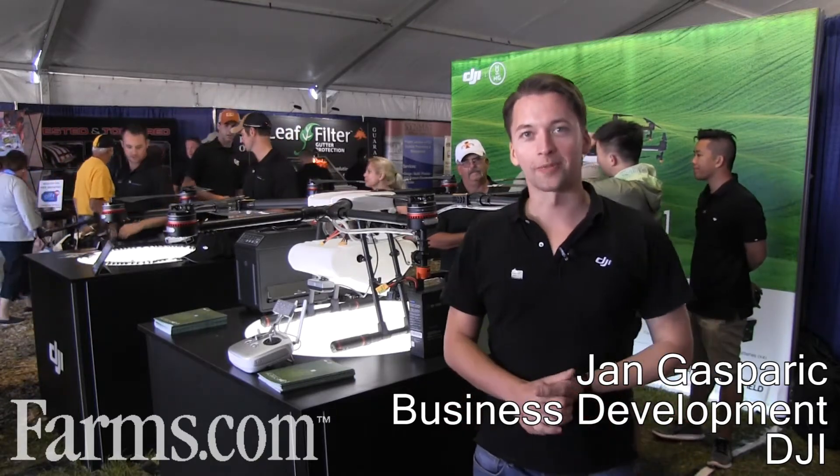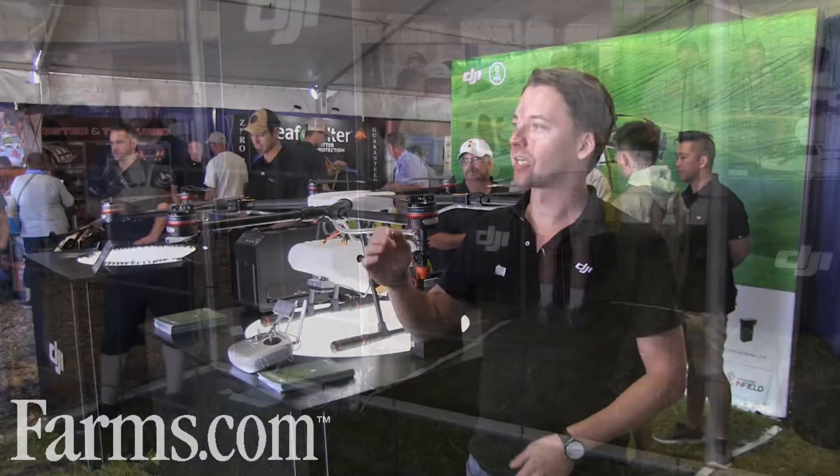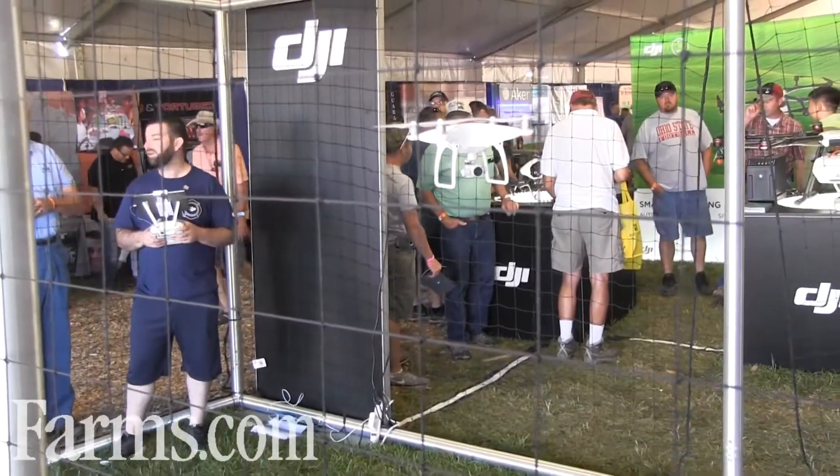Hi, my name is Jan Gasparic, and I'm with DJI. We're here at Farm Progress, south side of Boone, Iowa. We're really excited to be here, and we've been showcasing our famous Phantom 4 drone.